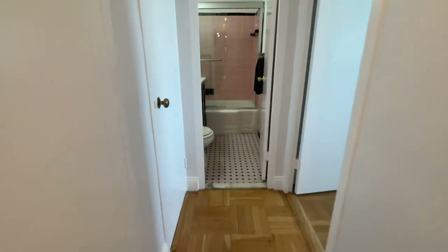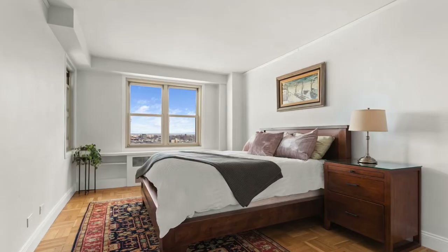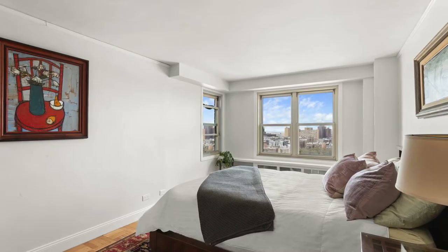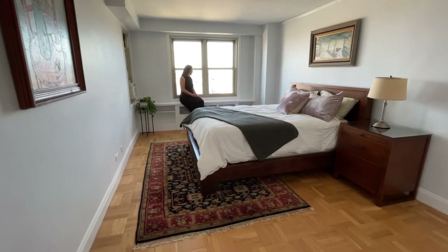There are also two deep closets in the hallway leading up to the bathroom. With eastern exposure, you'll wake up to the sunlight streaming into your contemporary king-sized bedroom. This is a one-bedroom, one-bath apartment with ample closet space for only $871 a month maintenance.